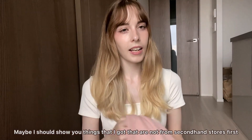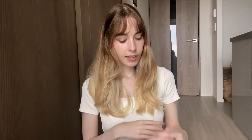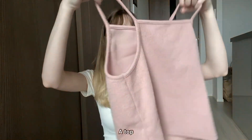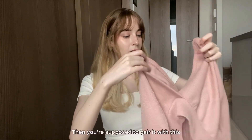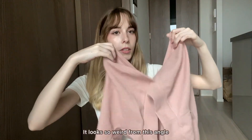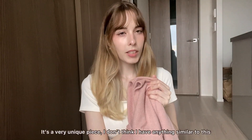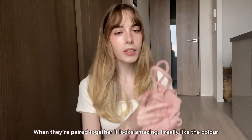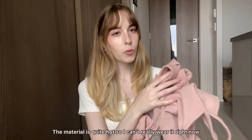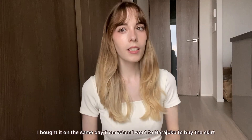Maybe I should show the things that aren't from secondhand shops first, since that's what I've been doing. Next up is this top — it's a bit hard to explain on its own, but you're supposed to pair it with this other piece. It looks very unique and when they're paired together it looks amazing. I really like the color, but the material is quite warm so I can't wear it right now. I got it the same day I went to Harajuku for the skirt.